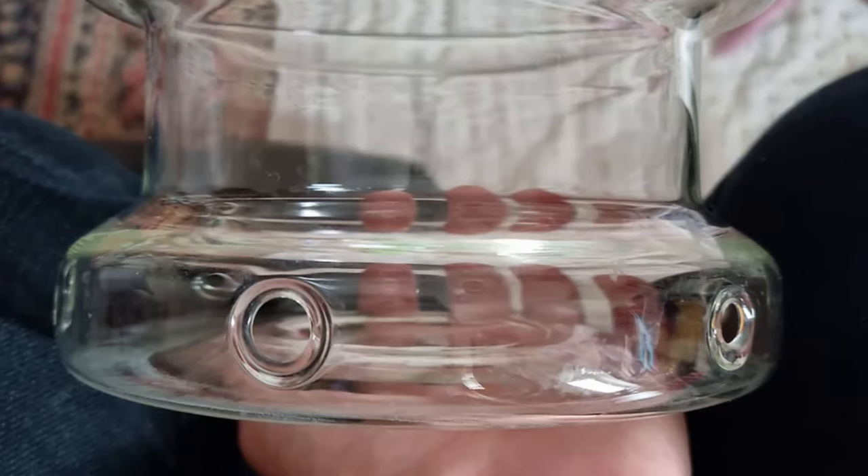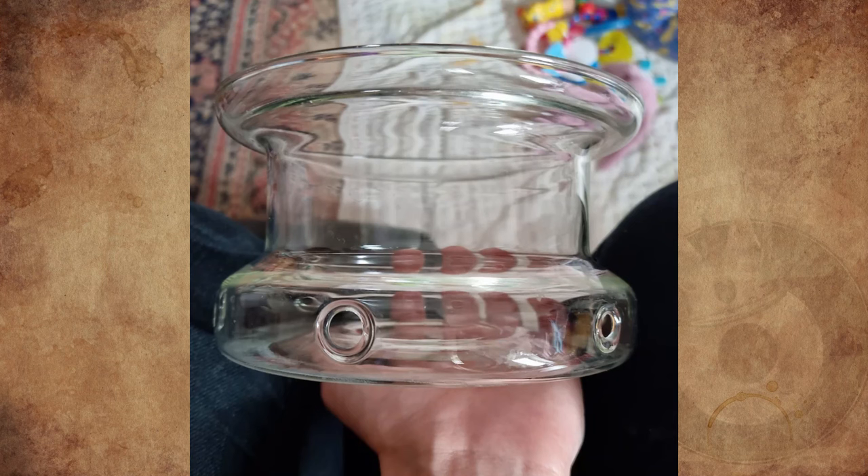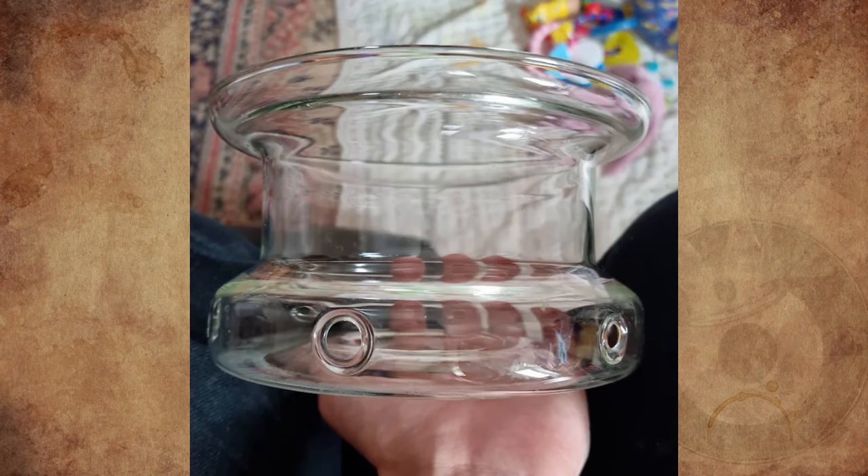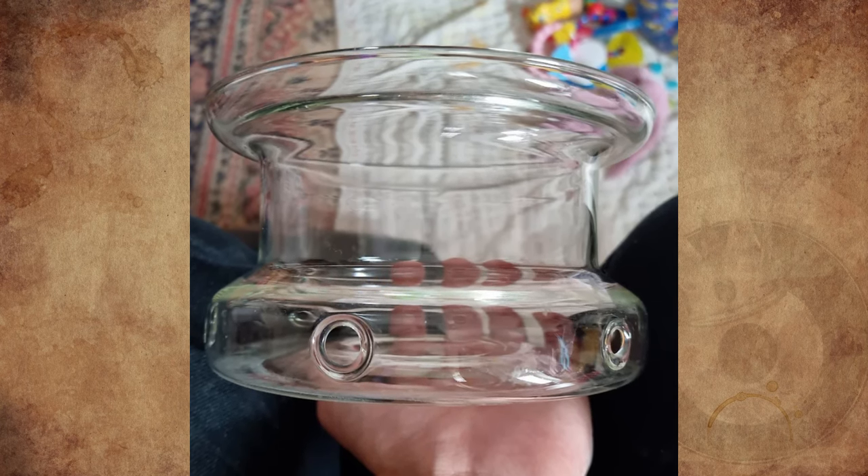What is this glass jar with a ring of holes around the base? It's about 20 centimeters round, roughly 15 centimeters tall, and looks to be handmade. No idea what it is for.